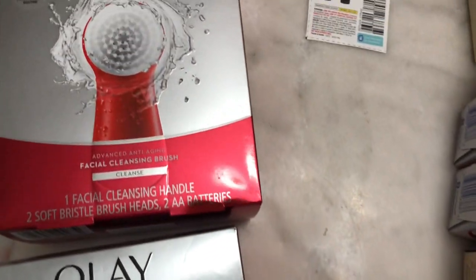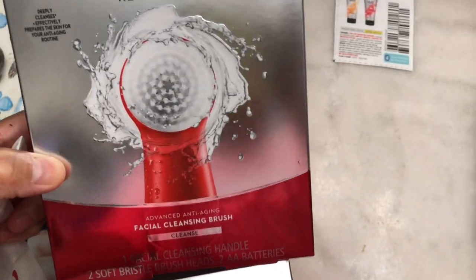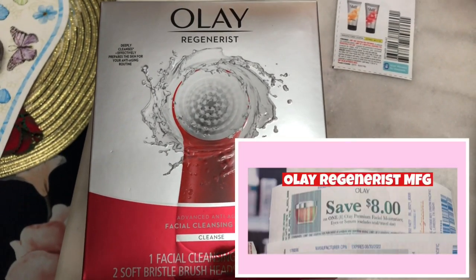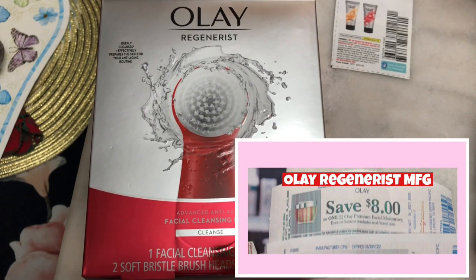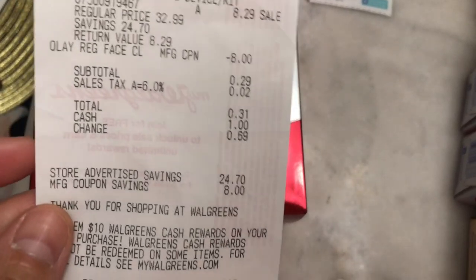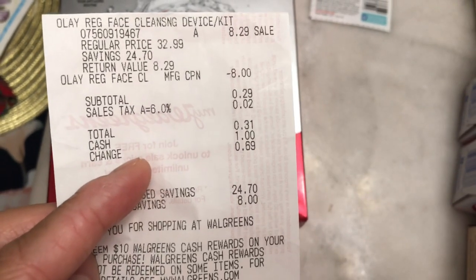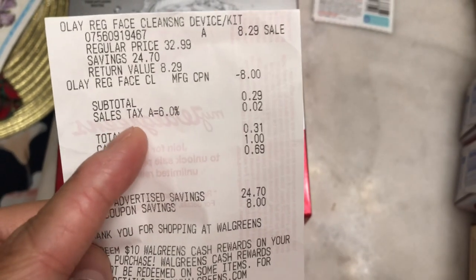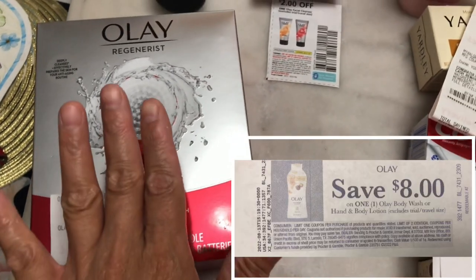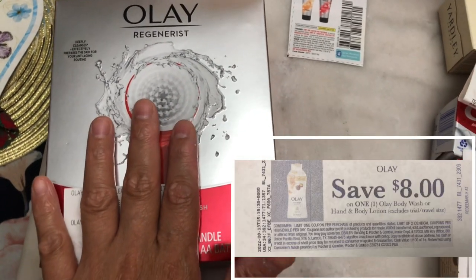In the second transaction, same thing — the Olay facial cleansing brush is $8.29. I used the eight dollar Olay Regenerist manufacturing coupon since I had two from last week. I paid 29 cents after the coupon and got my eight dollar Olay body wash manufacturing coupon.